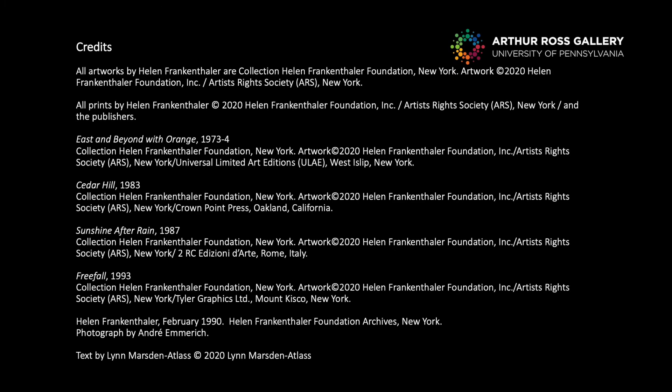Thank you for joining me today for Art Matters. Tune in soon for our next episode, and stay safe, stay inside, and stay well.